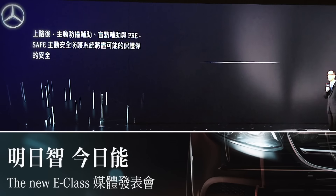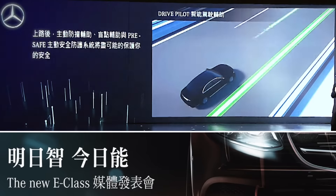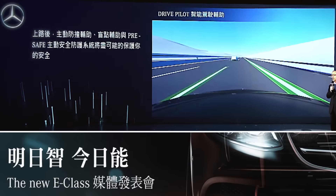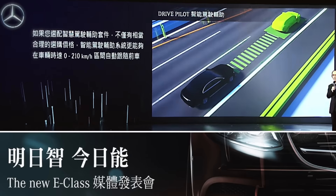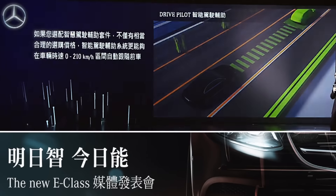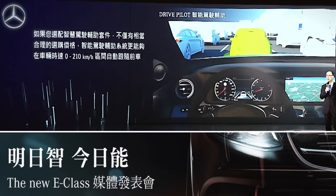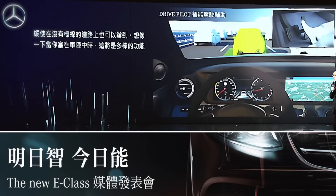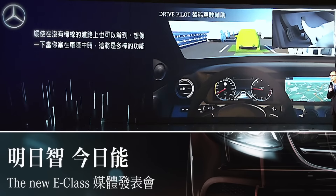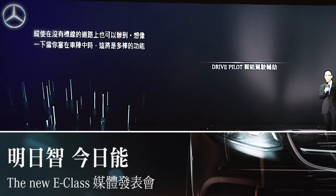Once on the road, collision prevention assist, blind spot assist, and Pre-Safe with new functionalities will guard your safety. And if your E-Class features the driver assistance package, available for a very reasonable extra price, the Drive Pilot will allow it to follow the car ahead of you, even if there are no lines on the road, from 0 to 210 km/h. Imagine what a relief this will be to you in stop-and-go traffic.